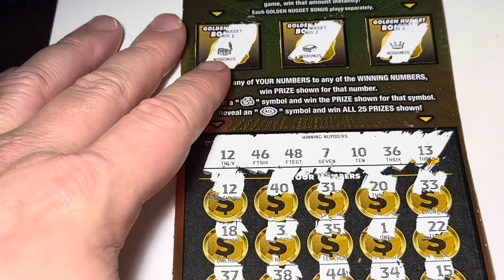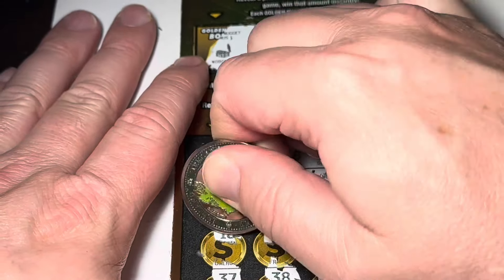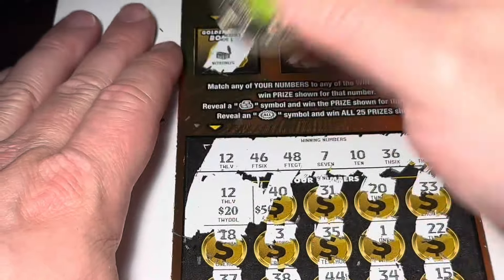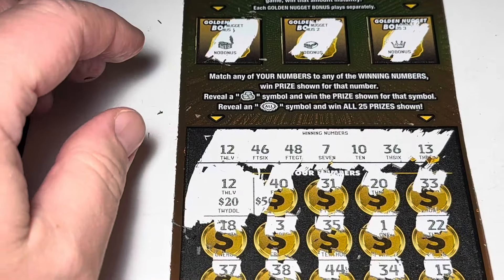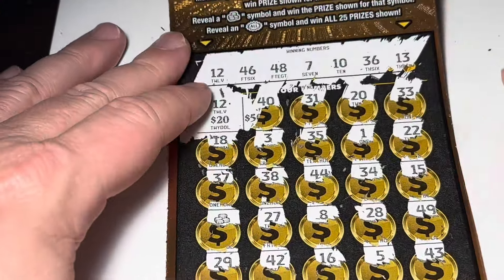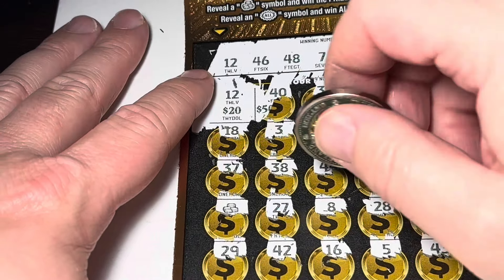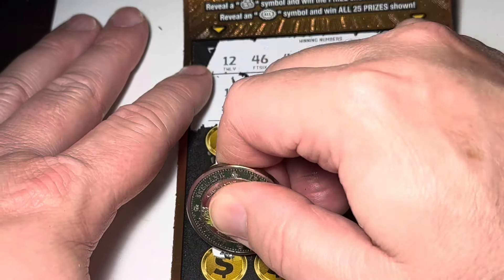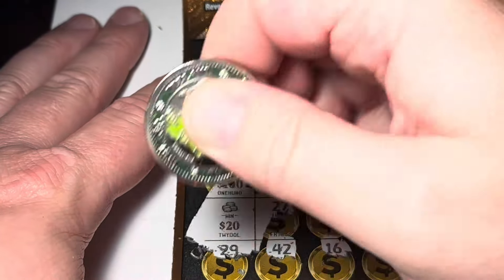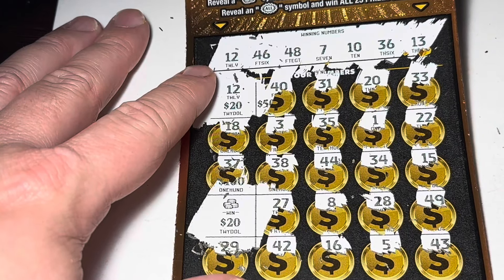Let's see what we get — hopefully we can make a little profit. We got the 12 match, let's see what it is. Oh nice, sweet — $20 on that one! And then the stack of coins symbol, let's see what that is — another $20. Nice, $40 winner on that one, I'll take it!